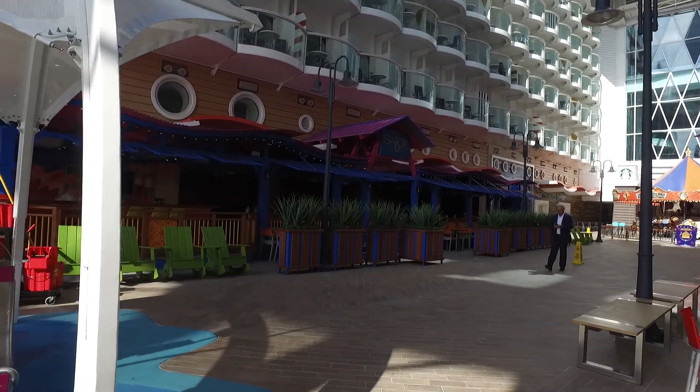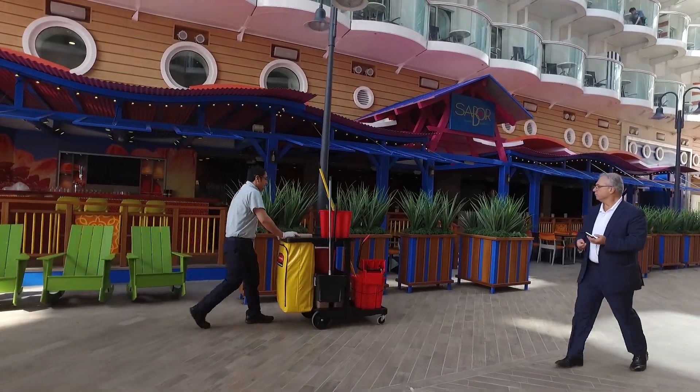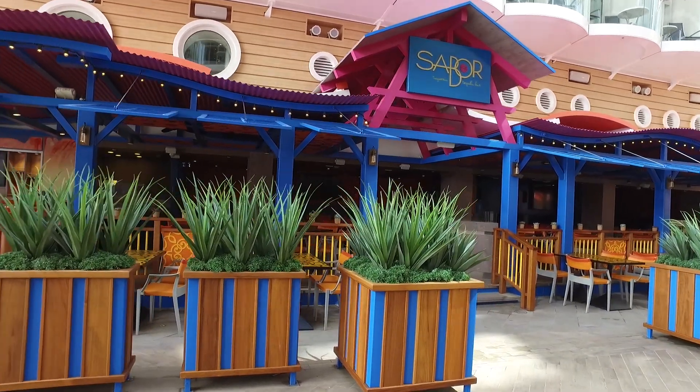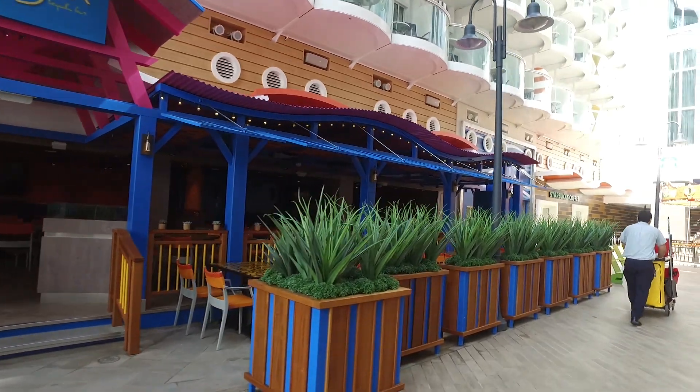Sabor is a tequila and Mexican restaurant. This is an upcharge and it's open from lunchtime to evenings. They've also got a bar there which does have a very good sangria, as we recently tried, and your drinks at the bar are included within your drinks package.